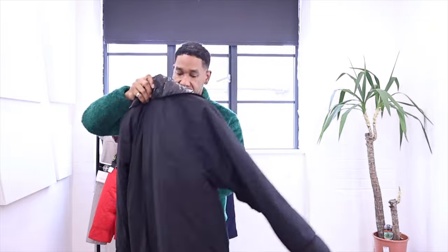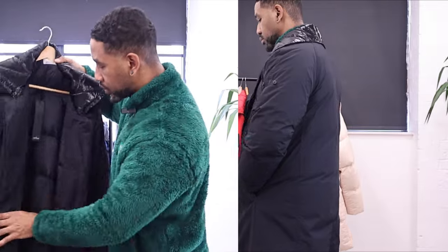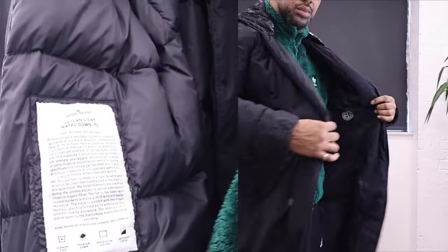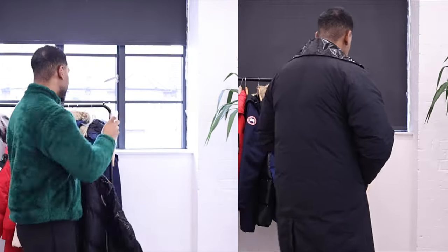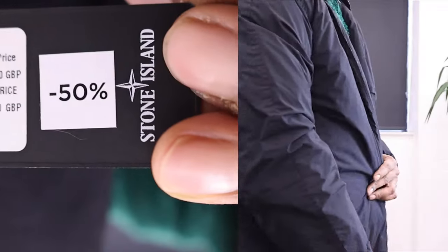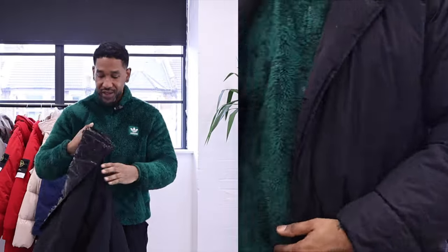The first piece I'm going to show you is one I thought I would keep for myself — I'm not going to keep all of these items, I will be selling them on my platform Hoxon's Wardrobe, so make sure you check that out. This one is called the Naslan Light Watro Down TC jacket. The original price on this jacket was crazy, coming in at 1255 pounds — I need to show you this because I think if I don't you're not going to believe it.